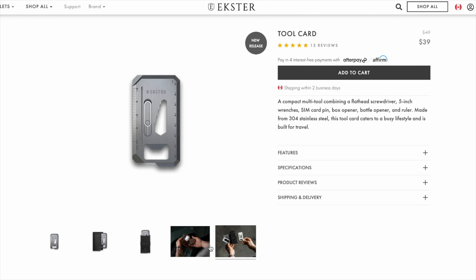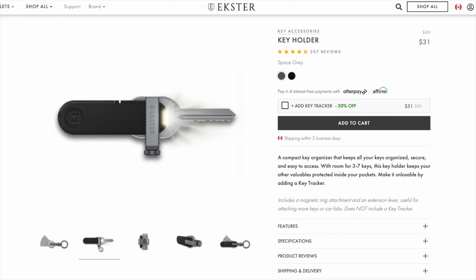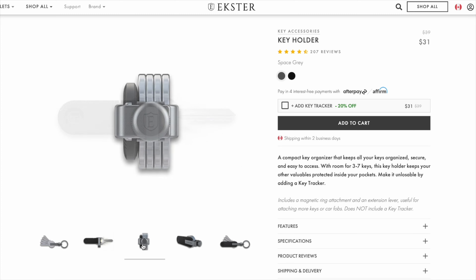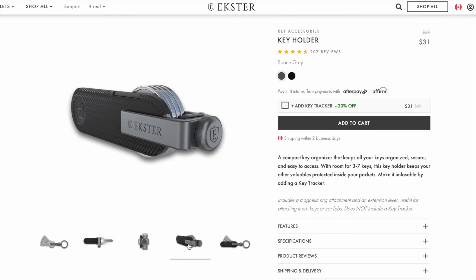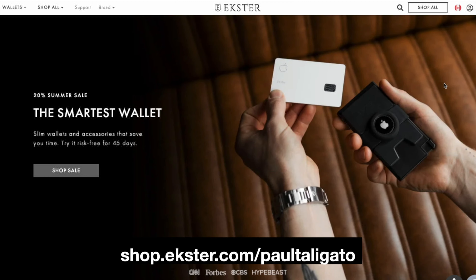They have a tool card as well that you can use so that you're always ready to go when you are on the go. And then you have the key holder as well that you can use to track or have a flashlight, just in case. Check out the link down below or go to shop.exter.com/PaulTaligato for 20% off. And thank you, Exter, for sponsoring this episode of Tech Tricks.